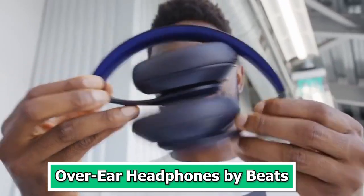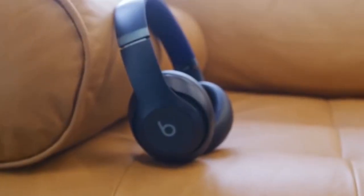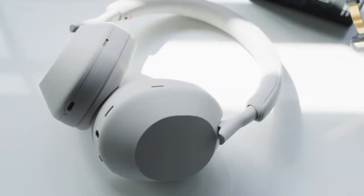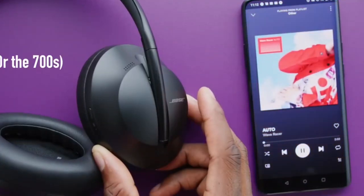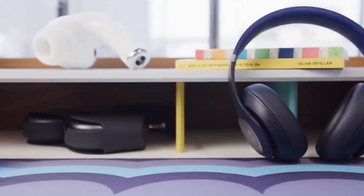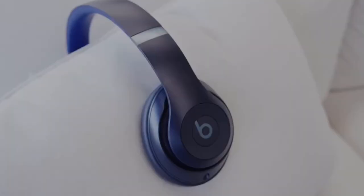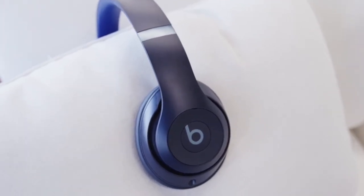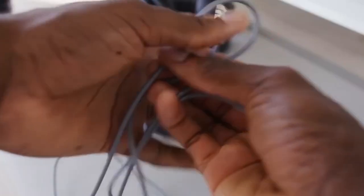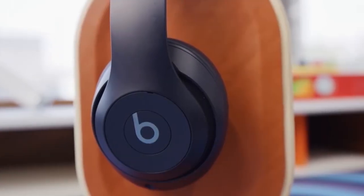Number 7: Over-Ear Headphones by Beats. The Over-Ear Headphones by Beats are a quintessential tech gadget for music enthusiasts and audiophiles alike. Known for their iconic design and top-notch sound quality, these headphones are a stylish and high-performance choice for those seeking an immersive listening experience. With precision-engineered acoustics, the Beats Over-Ear Headphones deliver a rich and dynamic sound that brings music to life. They are designed to provide exceptional noise isolation, allowing you to dive deep into your favorite tracks without distractions. The plush ear cushions and adjustable headband make for a comfortable fit during long listening sessions.